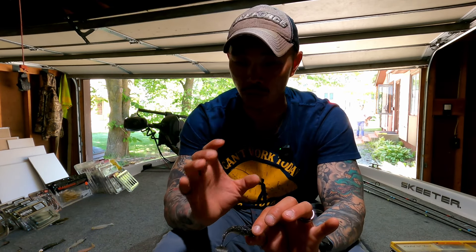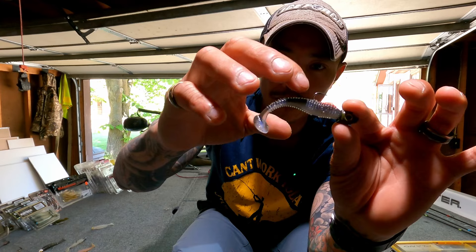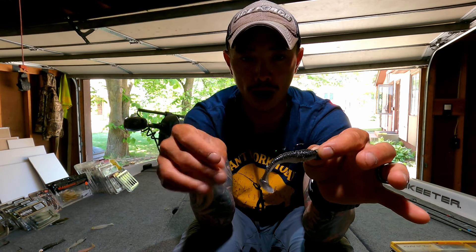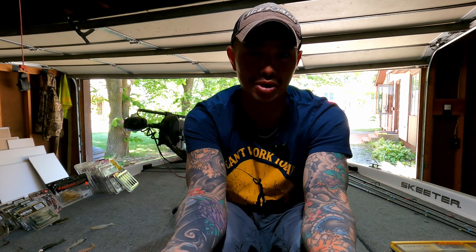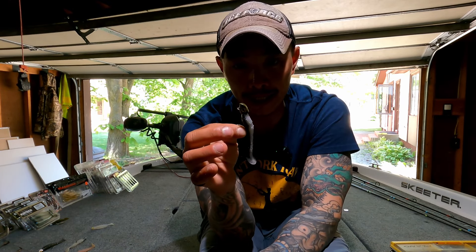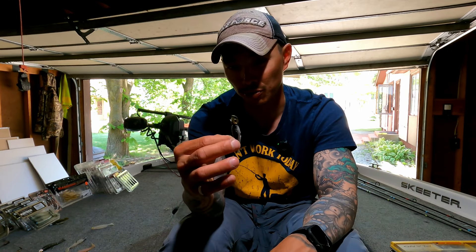The biggest mistake you can make rigging swim baits is using a jig head with a hook that's way too long for the bait. The further down the tail the hook goes, the worse the tail action gets — it curls around the hook and creates what's basically a dead cast. Being able to match hook size to swim bait size is absolutely crucial. That's another reason I like Outkast Golden Eyes — multiple hook sizes for multiple head weights.